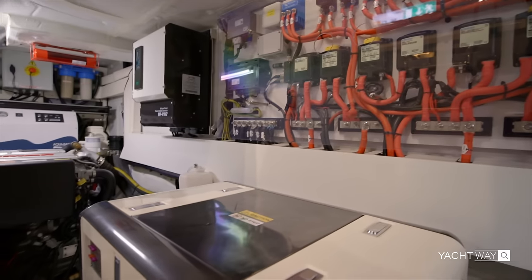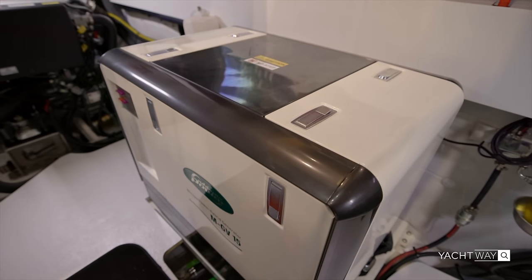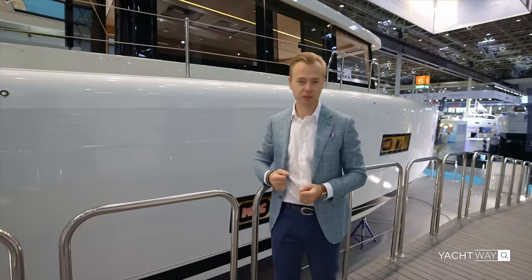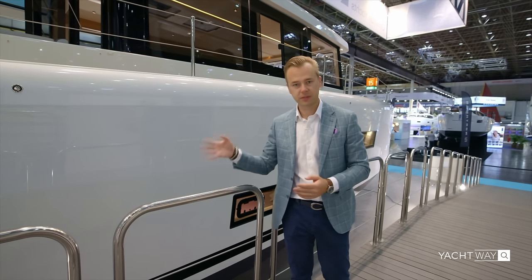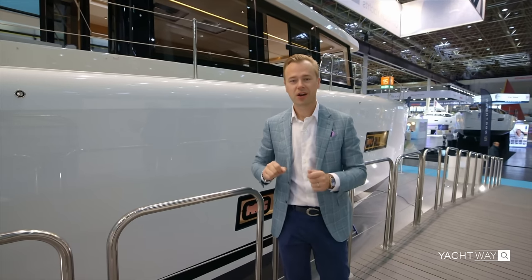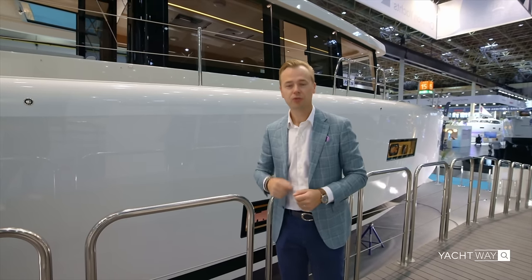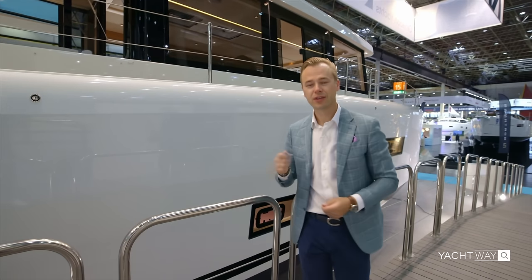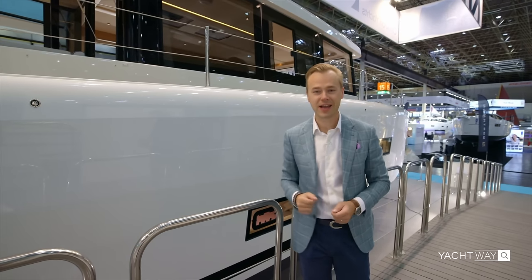There's also a generator — a quarter generator for US versions. Now for the question everyone has been waiting for: how much does this boat cost? Typically a 60-foot boat costs around three million dollars plus. This boat, fully loaded and delivered in the US, costs 2.25 million dollars. If you're among the first to order, the US authorized dealer flies you and your companion to Greece in first class to take delivery.